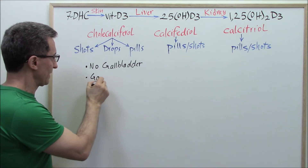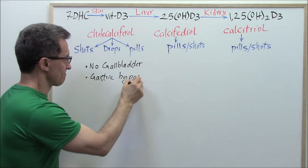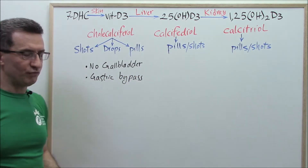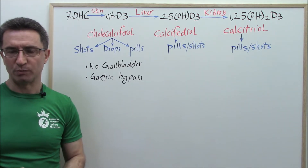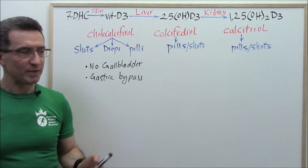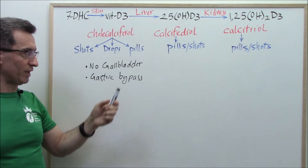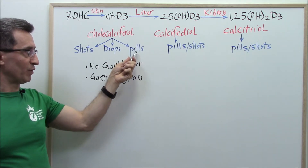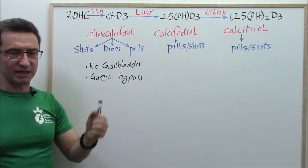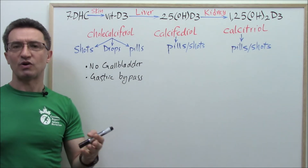Group two: gastric bypass. If you have had gastric bypass surgery in the past — for obesity or other reasons — this affects the absorption of vitamin D3. Those people will find that if they take vitamin D3 in the forms of pills and drops, their vitamin D level doesn't rise properly, so they will need vitamin D in the form of injections.